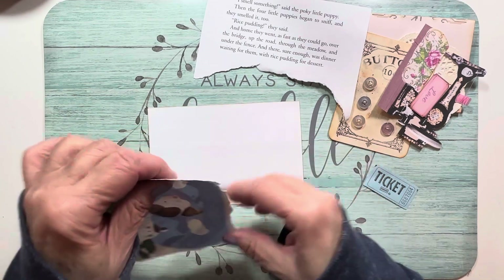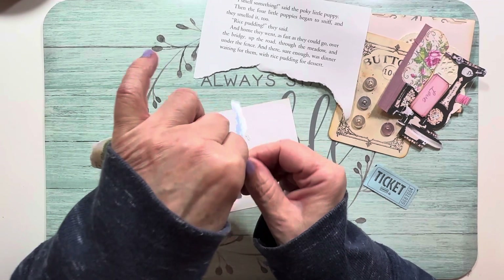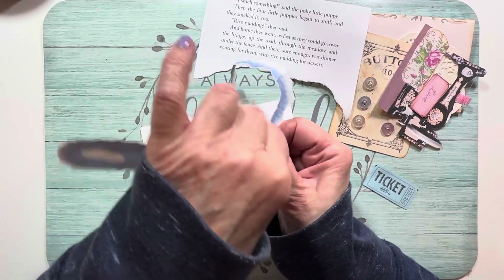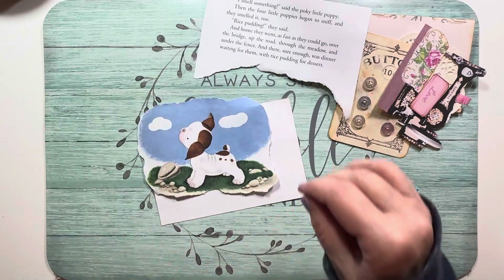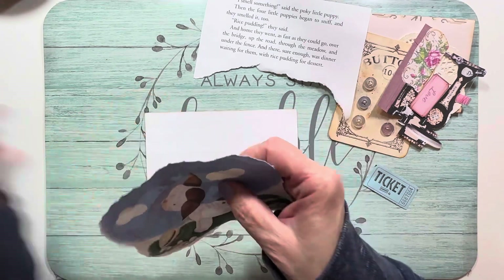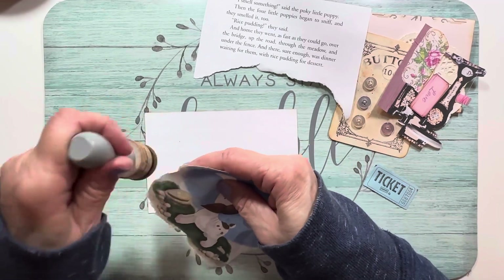I think I could rip a little more off, maybe off the top of the sky here — that would look better. I just thought it would be a real cute little journaling card, so we'll do that and I'll save it because you never know when you need a cute little journaling card. I can just ink a little bit around the edges here, not too much.